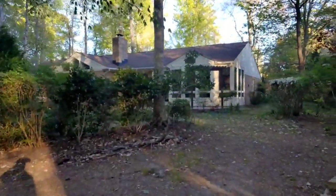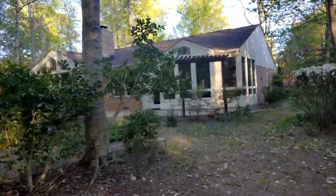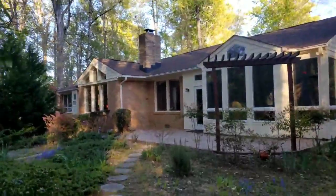You asked about the roof — I'll find out from the listing agent if that's original, or if it's been replaced, and whether it's the first or second replacement.